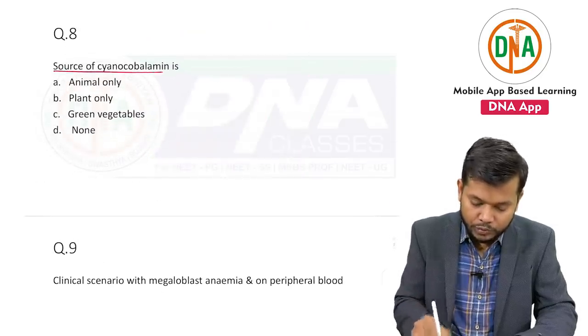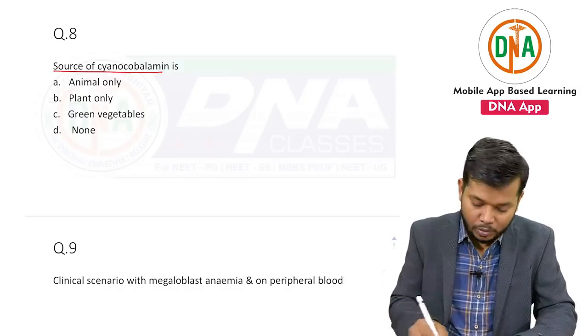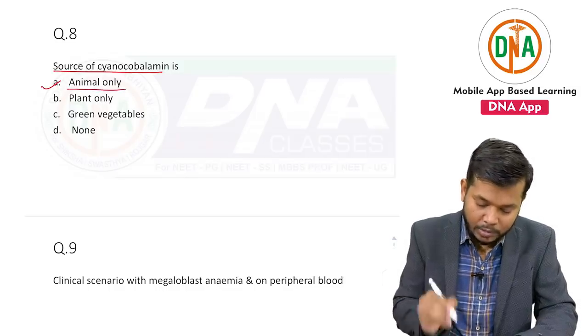The source of cyanocobalamin is animal only.